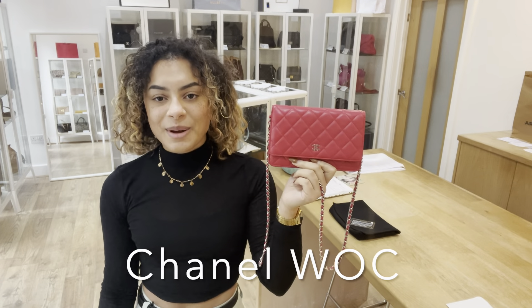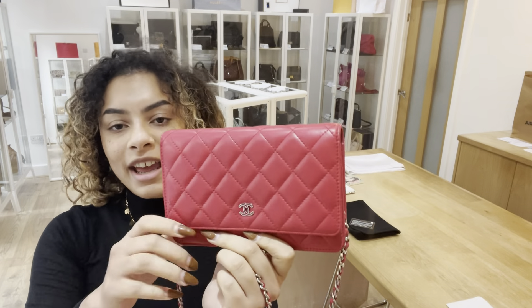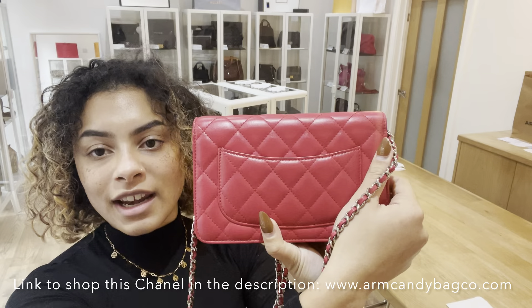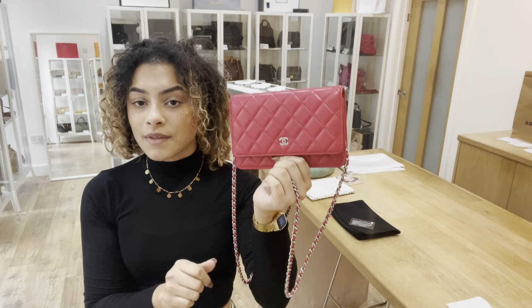Morning bag lovers, welcome back to Armour Candy. We've got a gorgeous Chanel to show you today. It's a Chanel WOC, but it's in this beautiful red colour. I love red and it just looks gorgeous on this Chanel. So I'll talk you through the features of this bag.